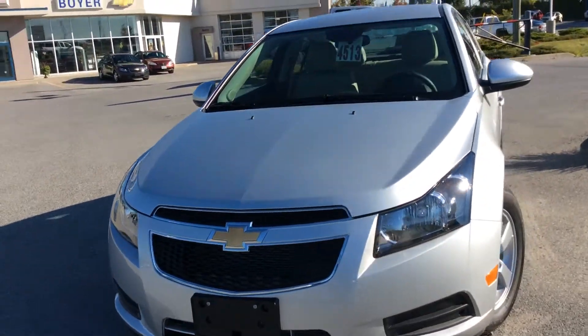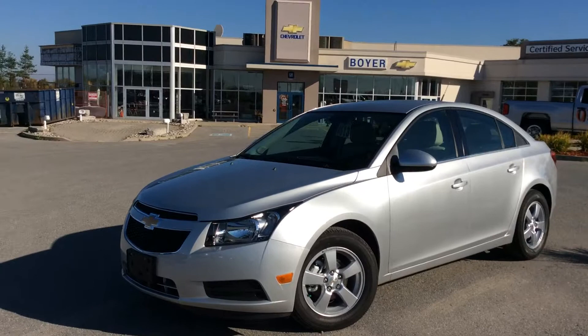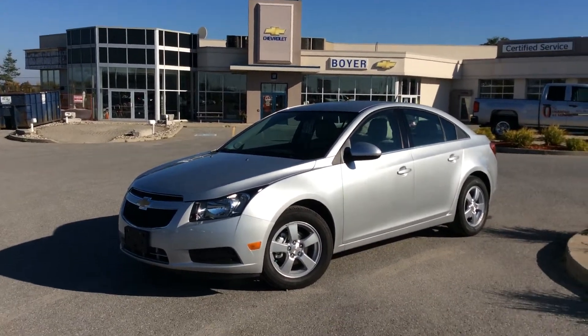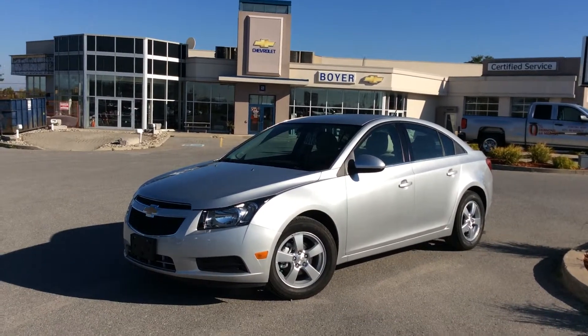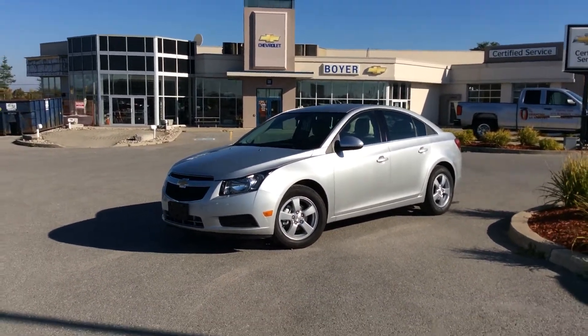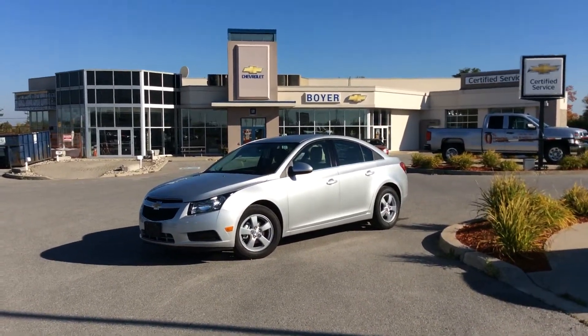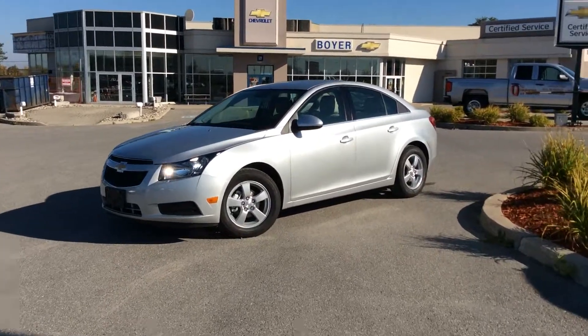And there you have it, guys — your 2014 Cruze 2LT Turbo here at Boyer Chevrolet in Lindsay. We do have a huge selection of Chevrolet Cruzes to choose from, but the 2014s are going fast with the clear-out pricing and 0% financing. So come on in to Boyer Chevrolet in Lindsay today, take one out for a test drive, and see everything that the 2014 Chevy lineup and the Boyer difference can do for you.